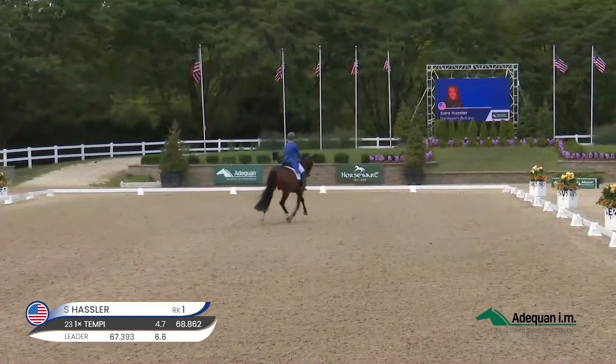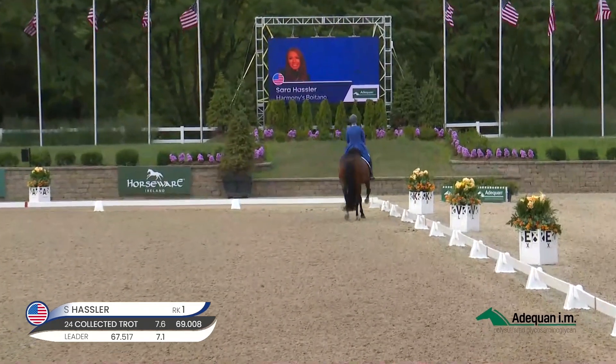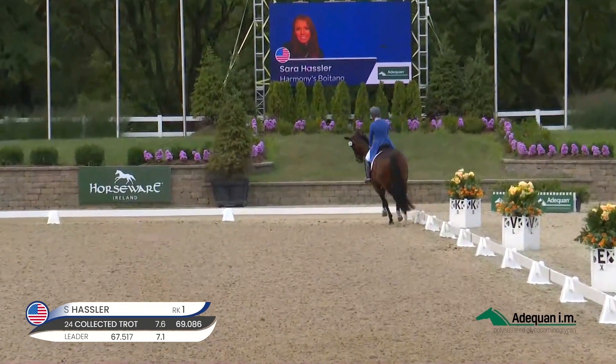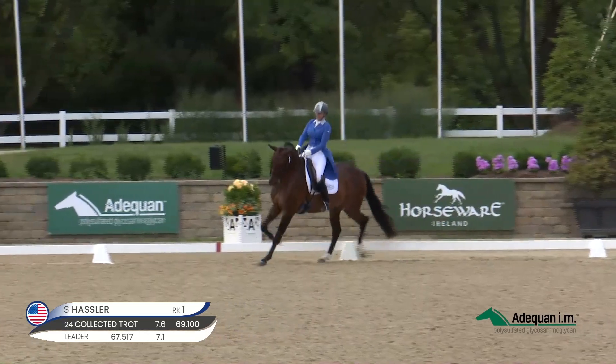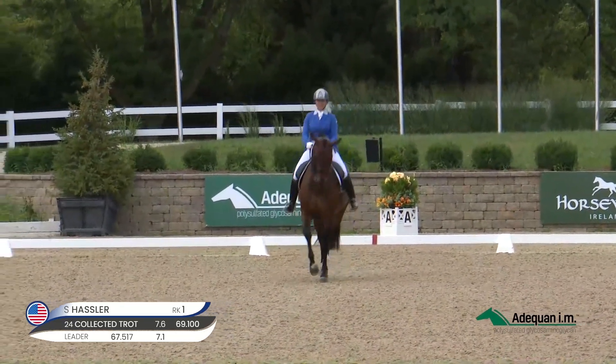That's a good extension — powerful over the back, ground covering, and a very good transition. Okay, one of the better ones today, coming from extended trot.